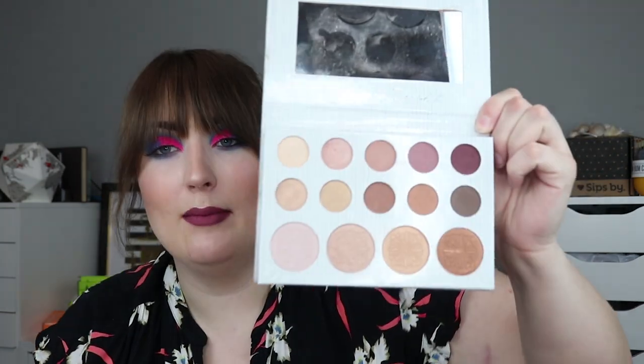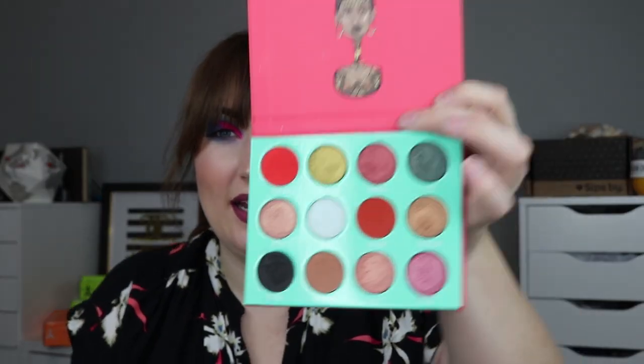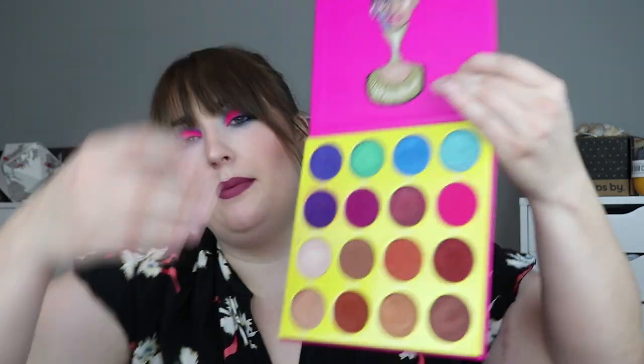I also have the Carly Bible palette and the deluxe edition of the Carly Bible palette. I honestly don't think I'd really ever use these — they're pretty much all in good shape — so I might see if one of my friends wants these. Next up I have a Juvia's Place palette. I have the Saharan palette, the Nubian palette — a great neutral palette with really good formula — the Saharan 2, the Zulu palette which is by far my favorite, the Magic palette, and the Masquerade palette by Juvia's Place.